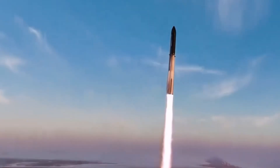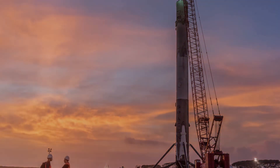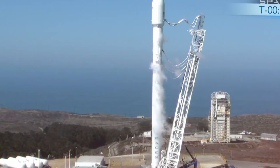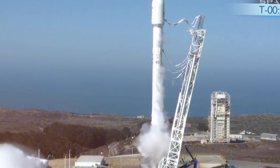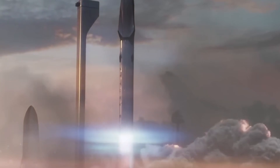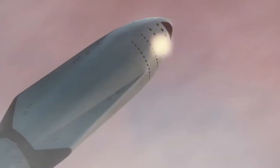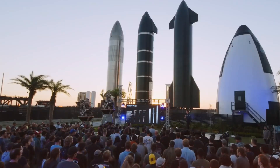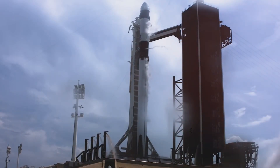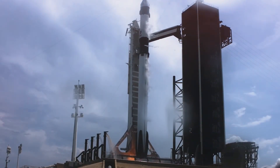The journey to this point has been nothing short of extraordinary. Back in 2010, when SpaceX first launched the Falcon 9, skeptics questioned whether reusable rockets were even possible. That year they managed just two launches — one in June and another in December. From 2010 to 2019, they completed 77 launches total. Now, in a striking demonstration of exponential growth, they're achieving more launches in a single year than they did in their first decade of operations. In 2024 alone, the Falcon 9 has already soared to space 100 times, making what was once extraordinary seem almost routine.